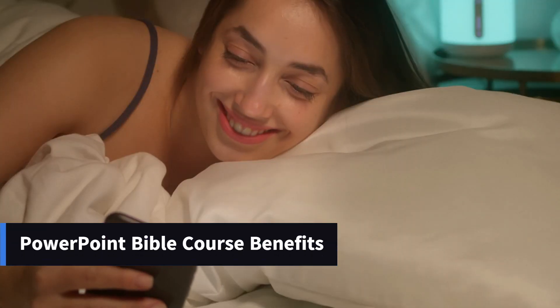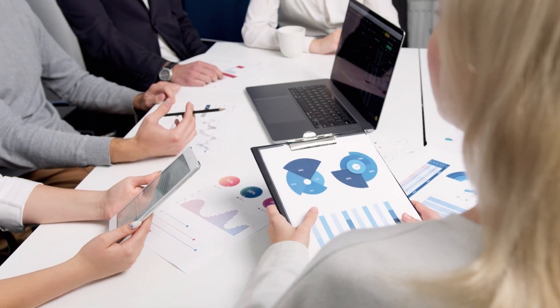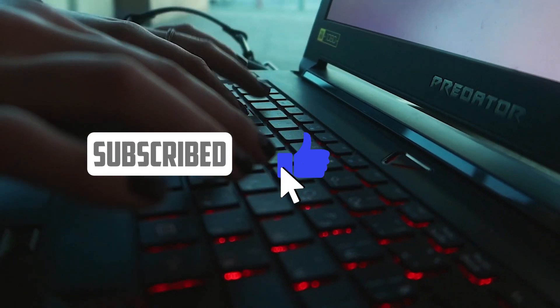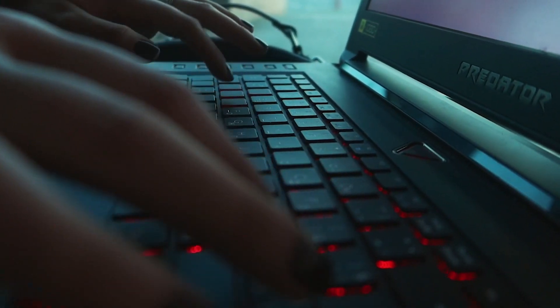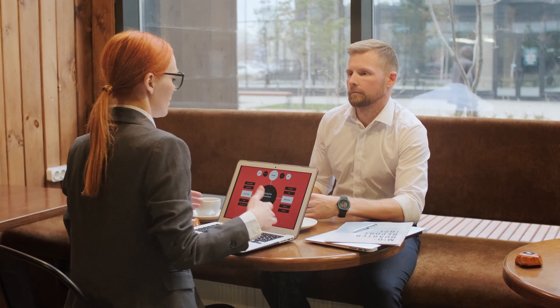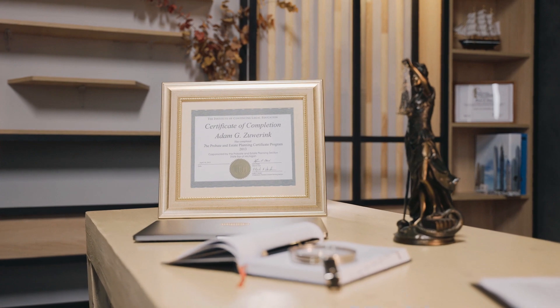The PowerPoint Bible course offers a number of benefits for students. Learn from experts — the course is taught by professionals experienced in using PowerPoint, who will share their knowledge and best practices. Lifetime access — you will have unlimited access to the course so you can revisit it whenever you need to or keep up with future updates. Personalized support — the course offers personalized support to help students overcome challenges and answer specific questions. Certificate of completion — upon finishing the course, you will receive a recognized certificate proving your PowerPoint skills.